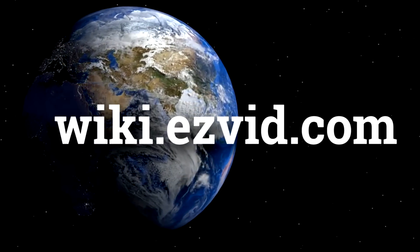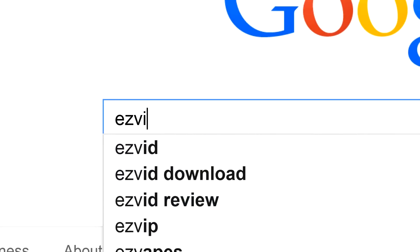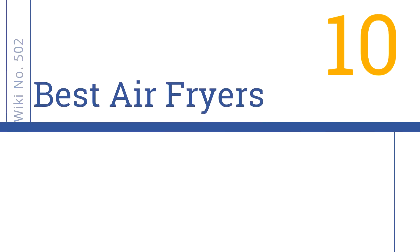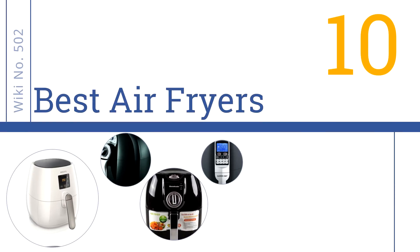wiki.easyvid.com. Search EasyVid Wiki before you decide. EasyVid presents the 10 best air fryers. Let's get started with the list.